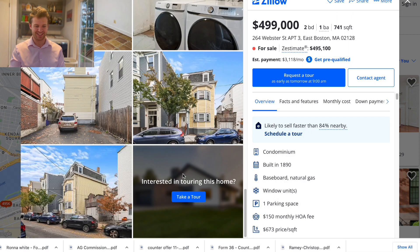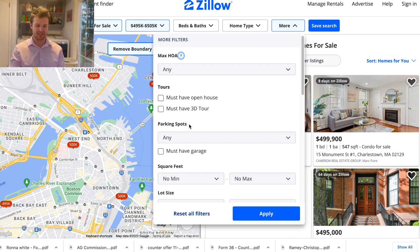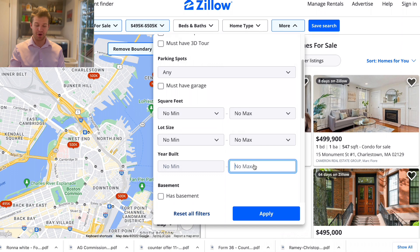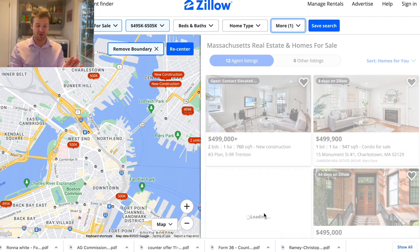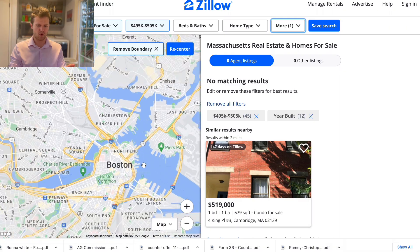This is a two bed, built 1890 — that is crazy. I want to see if I can set the year-built filter — no way, okay. Let's see if we can find anything older. You guys skip ahead a couple minutes if you don't want to see this, but I really want to see it — just in the whole area.